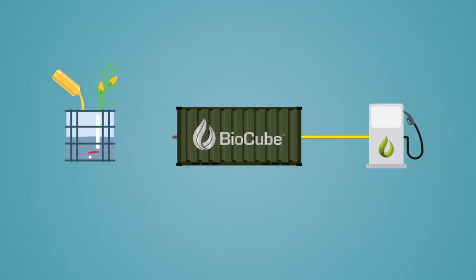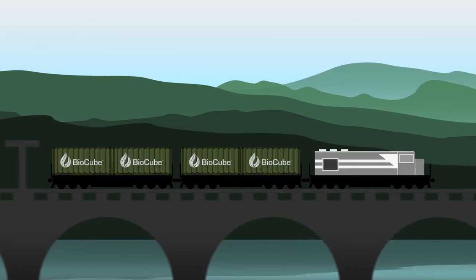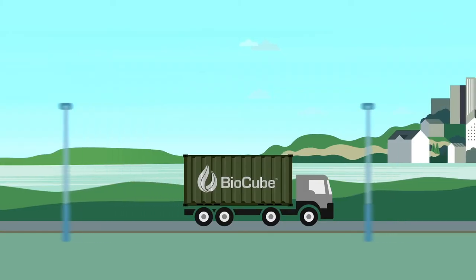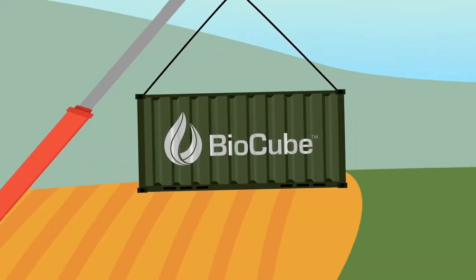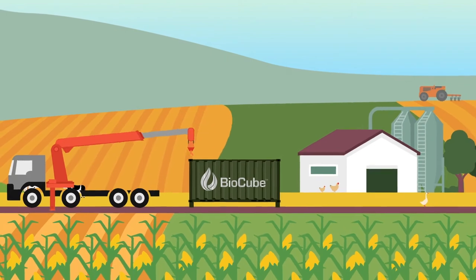This is the BioCube, a self-contained, transportable, mini-biodiesel refinery. The BioCube can convert a variety of oils into biodiesel to fuel your energy needs.